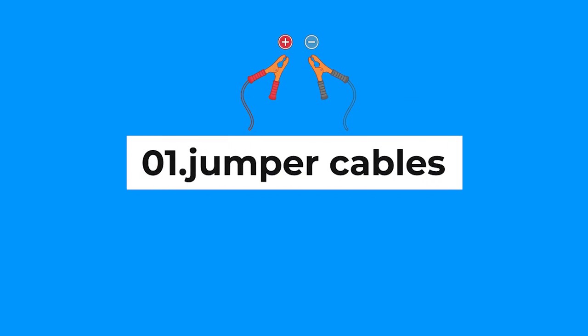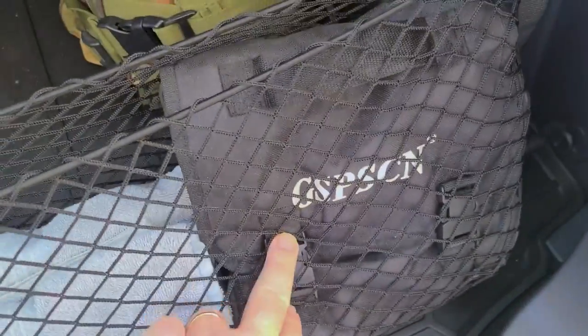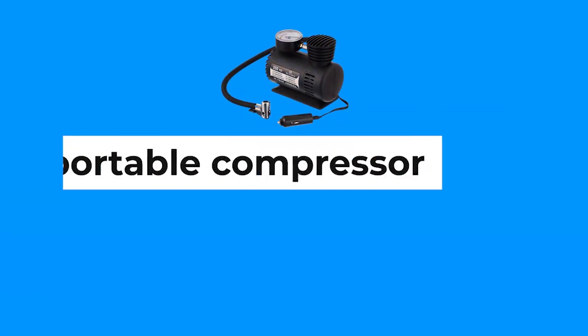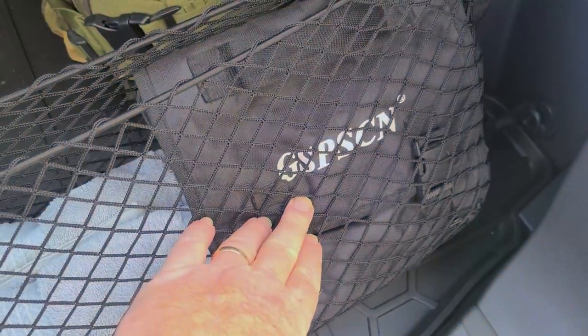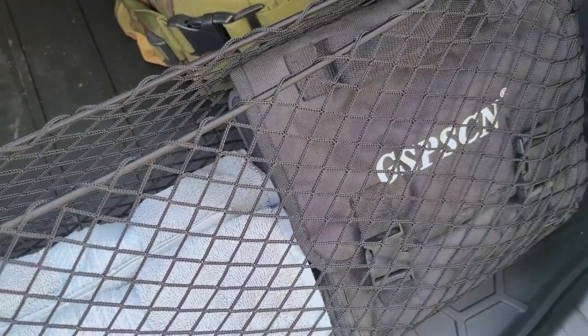Number one: jumper cables. Have a set of jumper cables so that if something happens you can get a jump or jump somebody else — we all help each other out. Also, this small little portable compressor here — you can hook this to your battery or just plug it into your cigarette lighter. Nice and easy, you can air up your tires and be on your merry way.